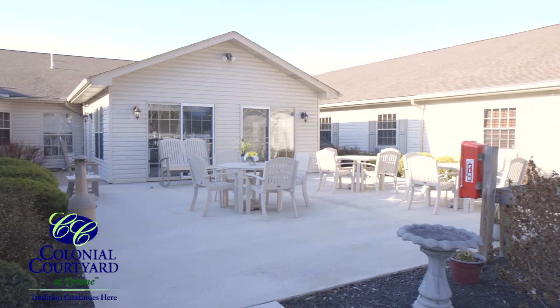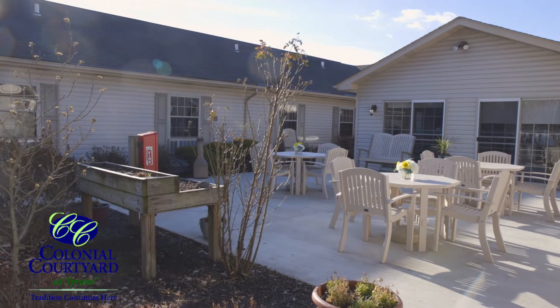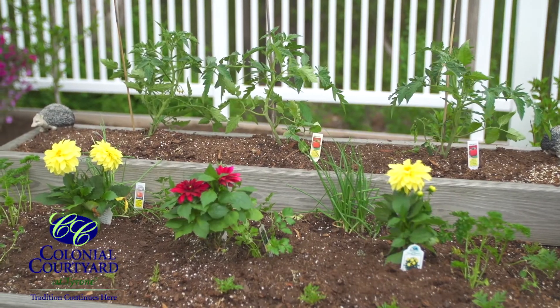Colonial Courtyard's secluded outdoor patio offers a tranquil place to enjoy the sun, have a picnic, or raise fresh vegetables.